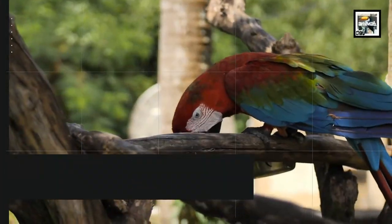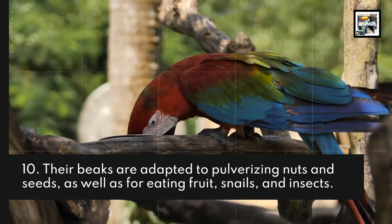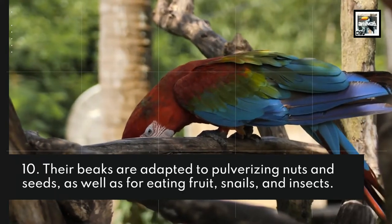Fact 10: Their beaks are adapted to pulverizing nuts and seeds, as well as for eating fruit, snails, and insects.